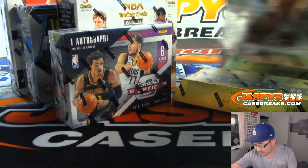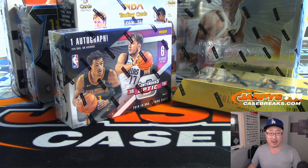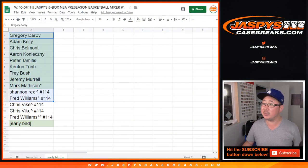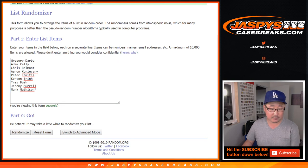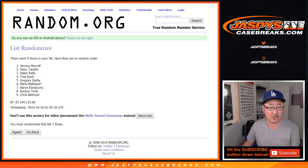We're giving that away at the end of the break. I'll randomize the original names, because this is a one spot gets two break. Originally we said we'd give away 11 early bird spots, but we ended up doing an 8x10 to help fill the break more quickly, so it only ends up being the first nine spots purchased that have a chance at the early bird. Let's see who gets the worm. After seven times — Jeremy Merle. Congrats, you are the early bird that got the worm.